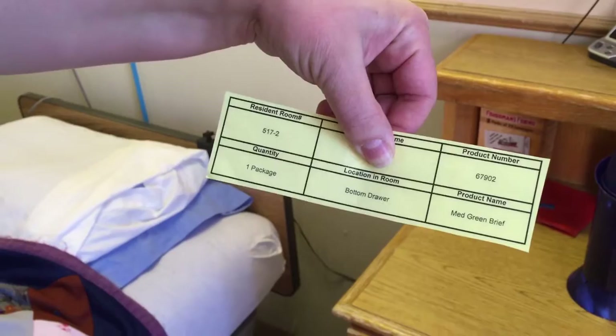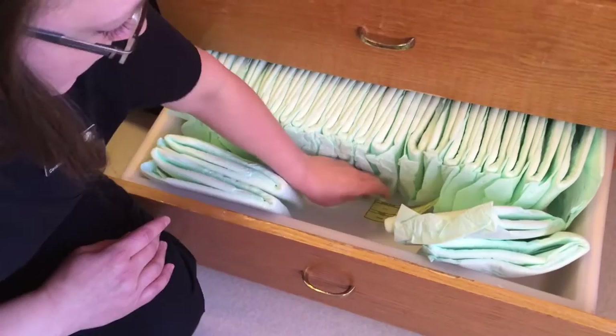Because before we started this, you'd come in, think you had what you needed, open up a drawer — no product. Okay, I'll run to the closet — no product there either. So that means I have to leave what I'm doing, run to the tenant room to find a bag of supplies, come back, distribute it wherever I could put it, and then continue my care.